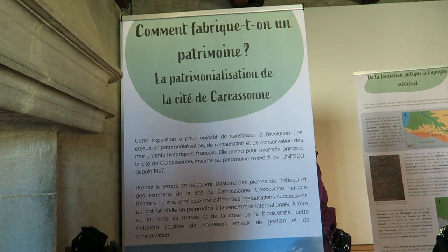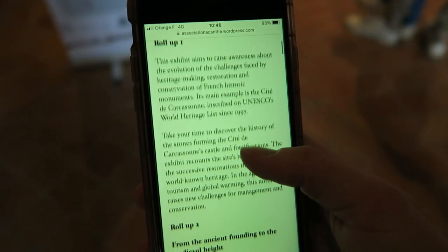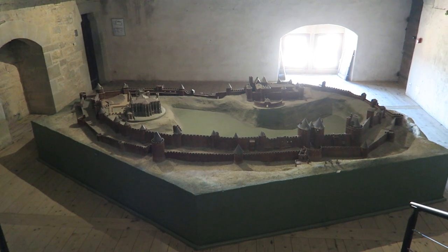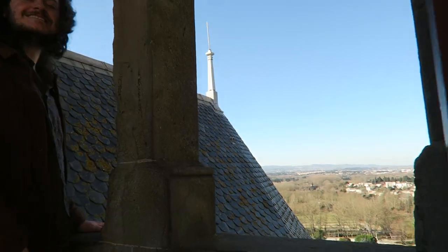Inside the first room there are seven information stands to read. They are all in French but at the bottom of the displays they have put QR codes so you're able to read along in a different language. The next room had a miniature display of what it would have looked like back in the middle ages, and we got our first glimpse of one of the many stunning views of the town.